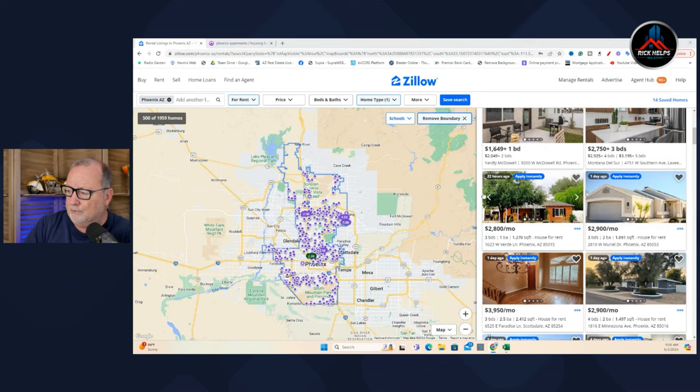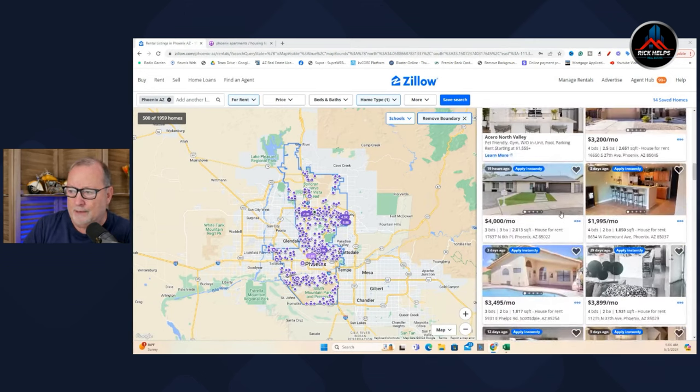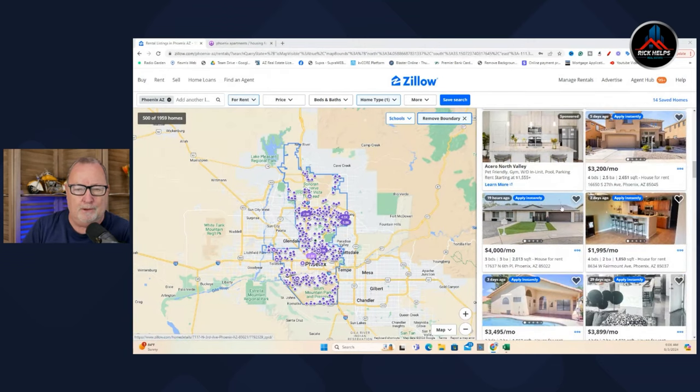One thing you can do is look up the tax records, or call an agent friend and say, 'Hey, I'm looking at 123 Main Street — will you check this out for me? It's a rental and it looks really good.' There isn't a real realtor out there who will tell you no. They can pull it up and say, 'No, that place is not for rent — it sold in January of 2024. Run away from that.' So if you bump into something on Zillow that looks like a real bargain, you better do some due diligence.